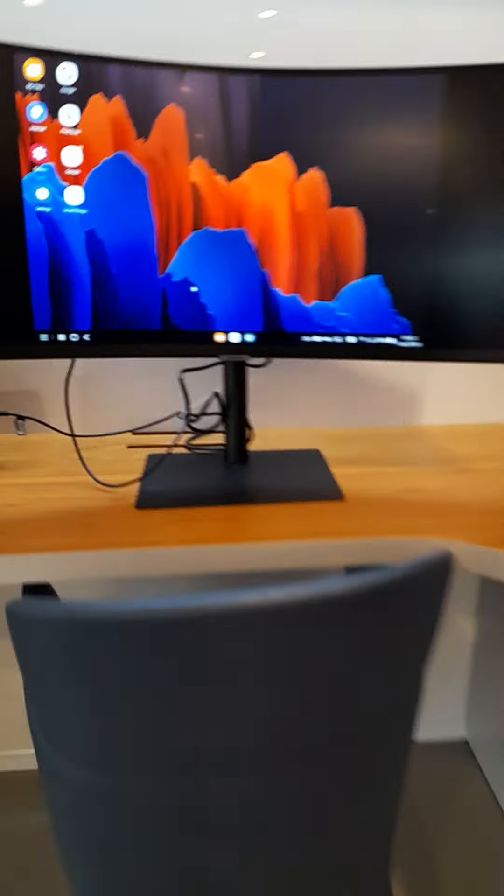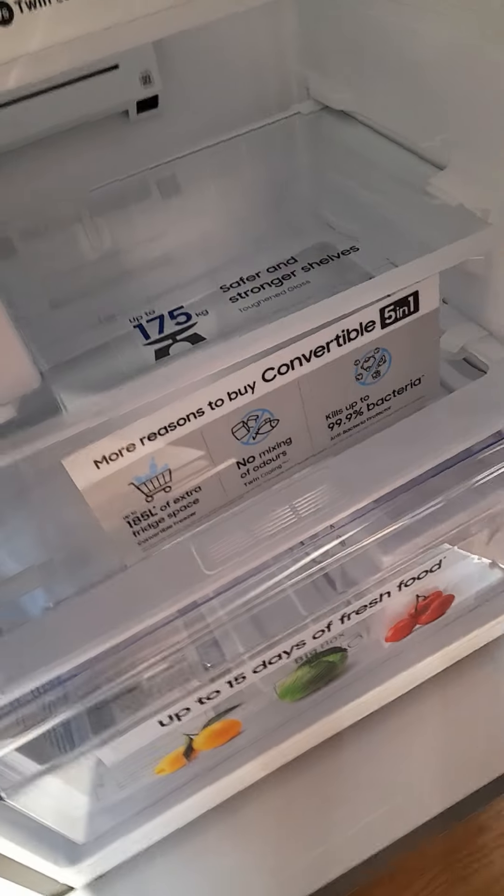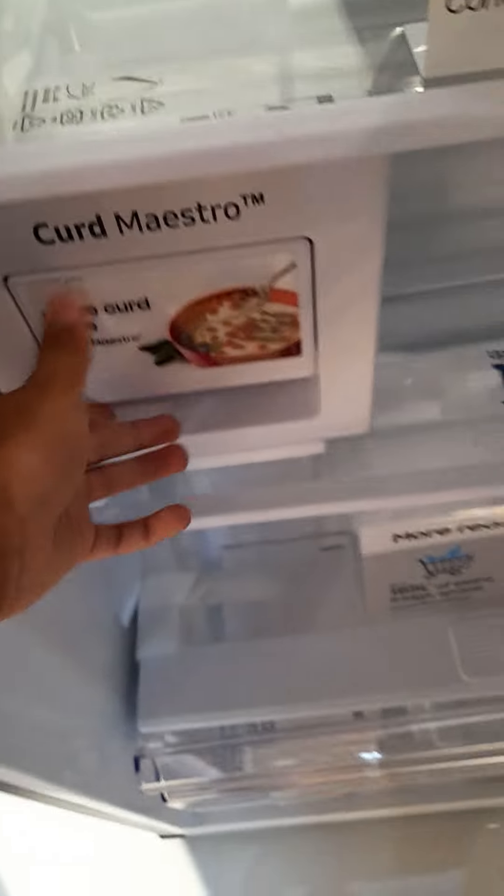This is the kitchen section — there's a screen here, a laptop, and the Samsung bridge. There was a lot of noise inside. This is a twin cooling fridge — oh my goodness, you can even make ice card in this, wow! The card master feature — all this stuff is so amazing.